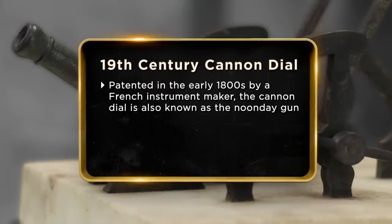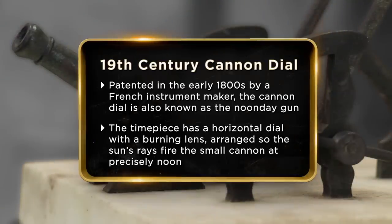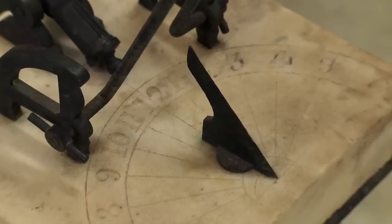I bought the noonday cannon at an estate sale in Santa Maria, California. I was just wanting to sell the cannon and make some money for the family. I believe the cannon was used to signal that it was lunchtime. This thing is definitely cool. They were making these things in the 1700s, and back in the 1700s, even in the 1800s, they used sundials to set the clocks, because the sundials were really accurate.